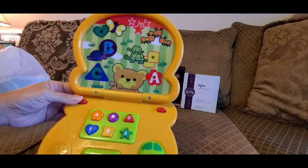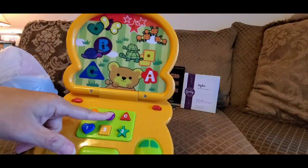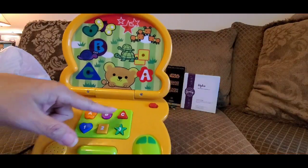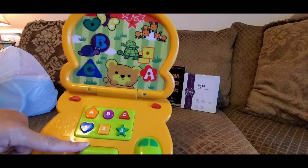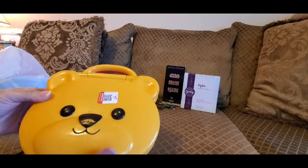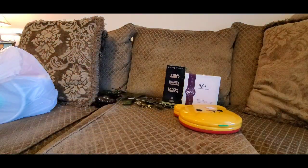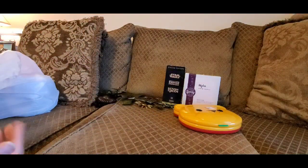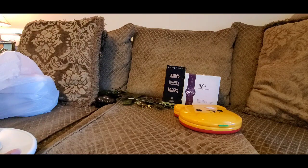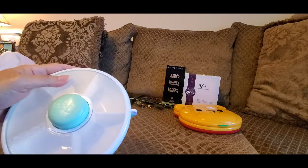I also picked up this little toy for 99 cents — it's like a little tablet that opens up and you can do different things on it. It came with the batteries already in it, so we already got a deal since you can't even buy batteries at the Dollar Tree for $1.25 anymore.